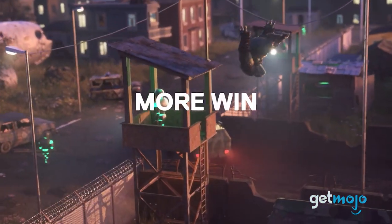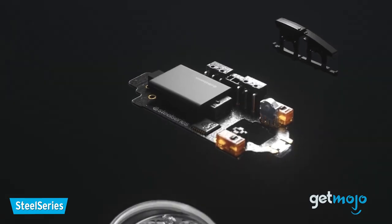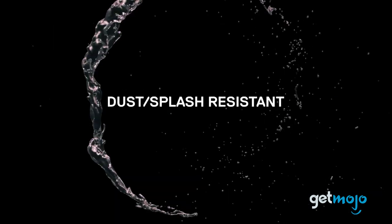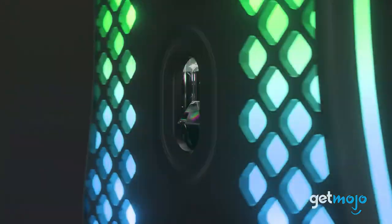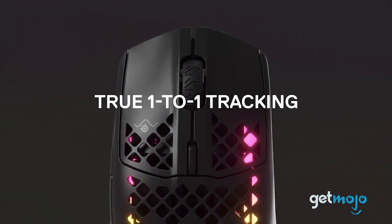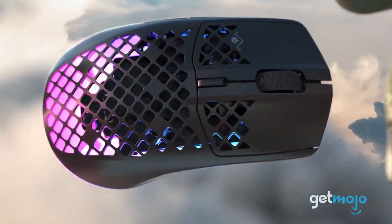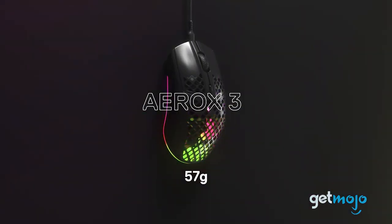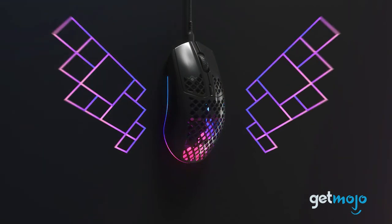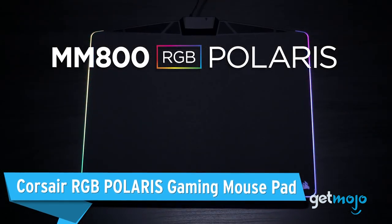And speaking of RGB lighting, the SteelSeries Aerox 3 gaming mouse. There's a delicate balance you have to strike with gaming mice — you want a mouse to be comfortable, fast, and of course look good. This SteelSeries gaming mouse has three RGB lighting zones, weighs just 57 grams, and has a CPI range of between 200 and 8,500. We love the fact that it's IP54 dust and water resistant, and that it has a detachable super mesh USB-C cable in case you want to add some aftermarket cable customization.